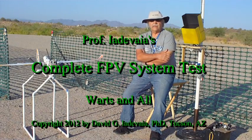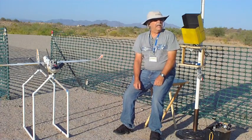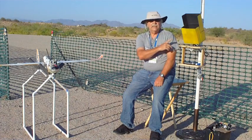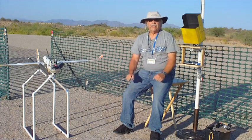Today we're going to actually test out the complete system. The plane is ready with the transmitter and video equipment. The receiving station is ready. The recorder is ready. So let me show you the various components of the system as they're all interconnected.